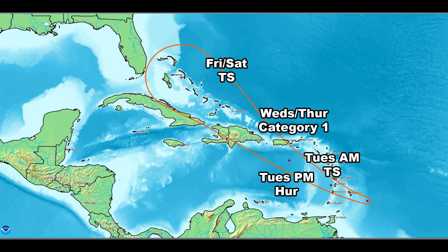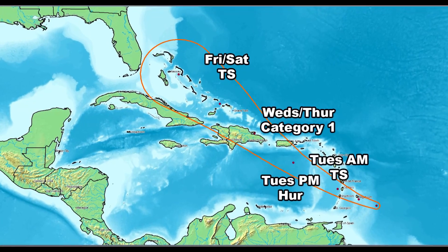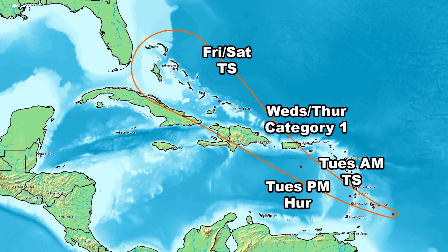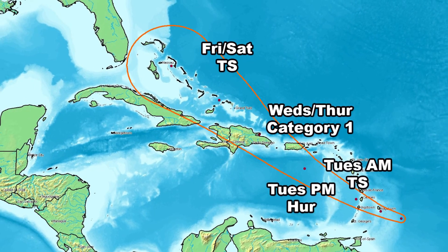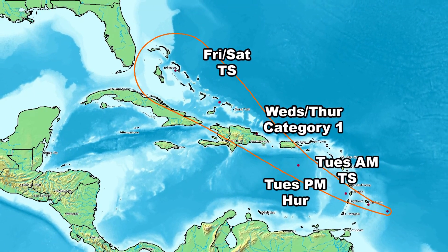It will likely become a hurricane, a Category 1. The forecast intensity for wind is much more difficult than the forecast track, so this could vary. It's a storm that has to be watched carefully. The general trend is for it to strengthen and then weaken. Once we move toward Thursday and Friday, it'll be heading into the warmer waters of the Bahamas.